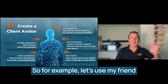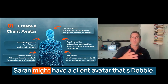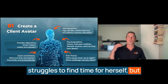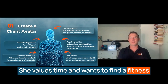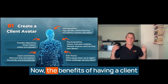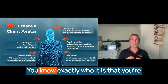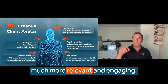For example, let's use my friend Sarah Suddy, the fitness coach. Sarah might have a client avatar called Debbie — a 35-year-old working mum who struggles to find time for herself, but is motivated to get back in shape. She values time and wants to find a fitness solution that fits around her busy schedule. The benefits of having a client avatar are enormous. With a clear avatar, your marketing becomes laser focused — you know exactly who you're talking to, which makes your messaging much more relevant and engaging.